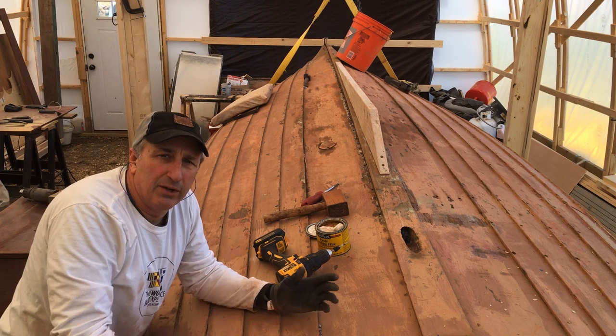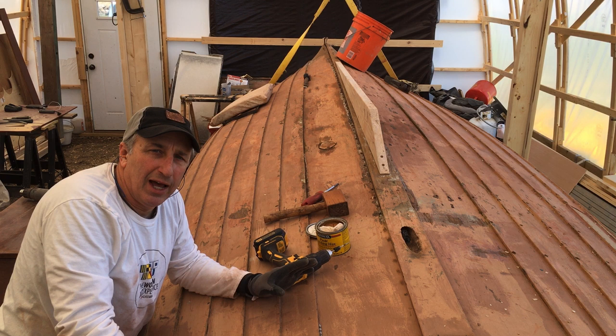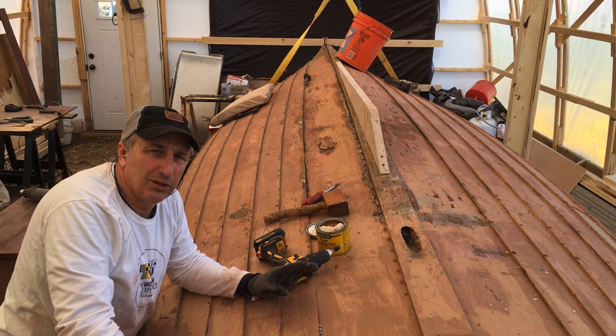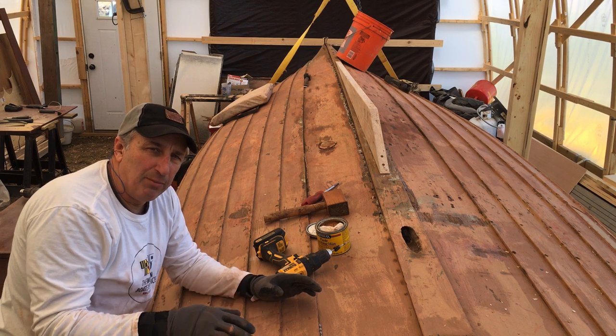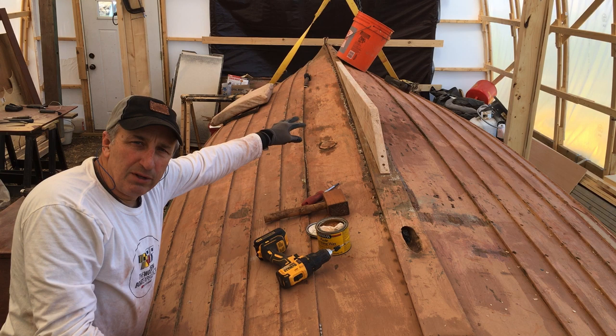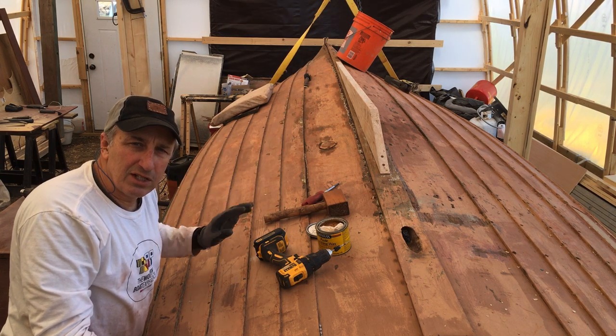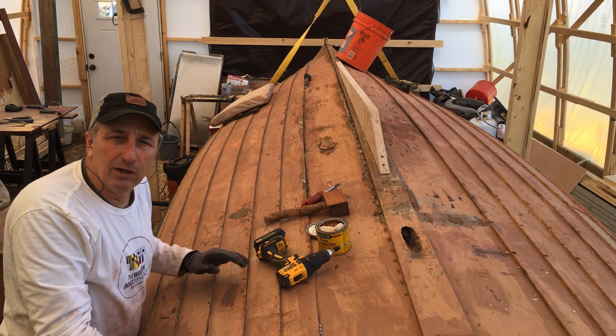Now remember, we're not actually putting this in permanently — we just want it to dry because this wood is not totally dry. We want it to dry in place. So we're going to put it in for now, not bedding it or anything. We're just going to get the screws in each end, put the three bolts in the center, tighten it down, and just leave it there while we work on the rest of the bottom. Then it'll be nice and dry and it won't warp.